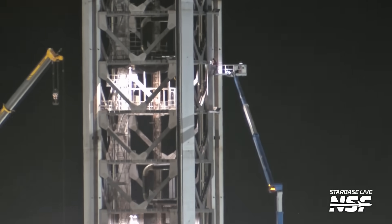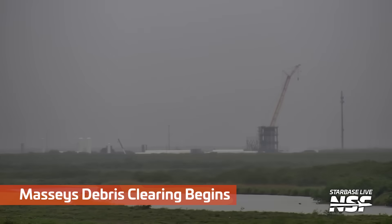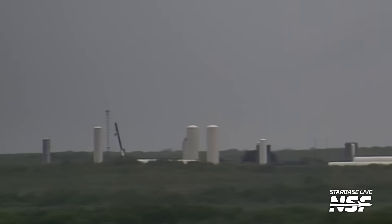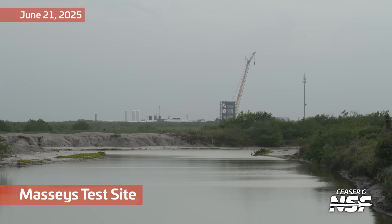Not slowing SpaceX down over here at Tower 2 though. We see them continuing to do work on Tower 2, but over at Massey's some debris cleanup is happening. You can see a crane moving around out there. It did take quite a while for them to safe that area. There were burning bits of methane for quite some time after that anomaly.